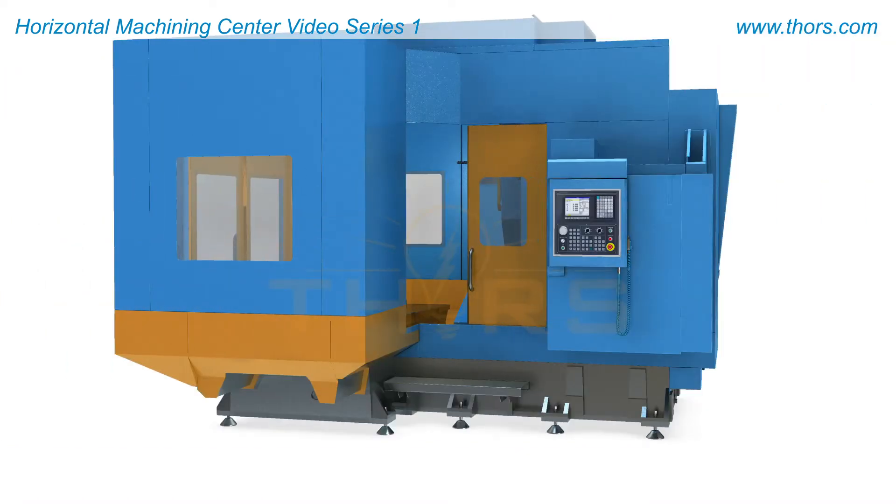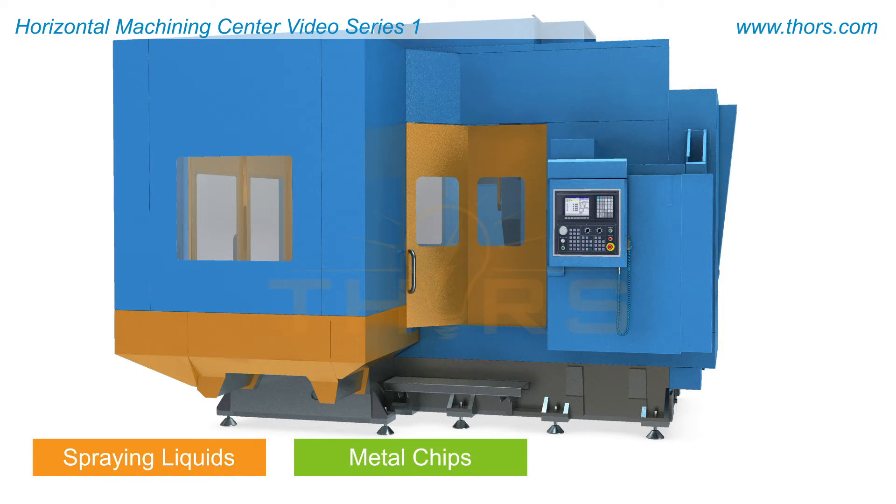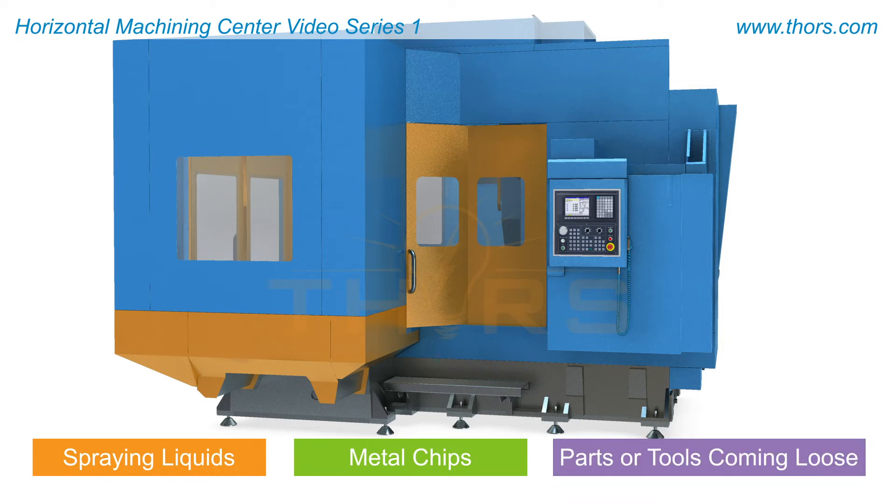Machining centers often have a closable door or enclosure to protect operators from hazards such as spraying liquids, flying metal chips, or the part or cutting tool coming loose during machining.